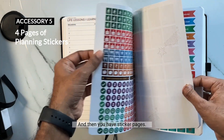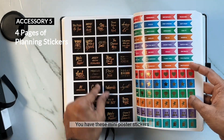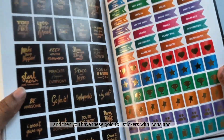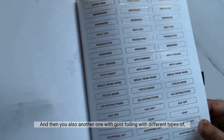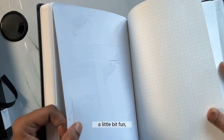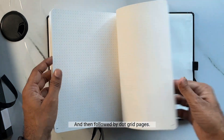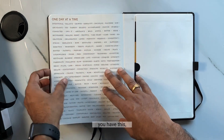Then you have sticker pages — icon stickers, mini poster stickers, and gold foil stickers with icons and messages, plus another set with gold foiling featuring different types of words. These make your planning process a little bit fun.